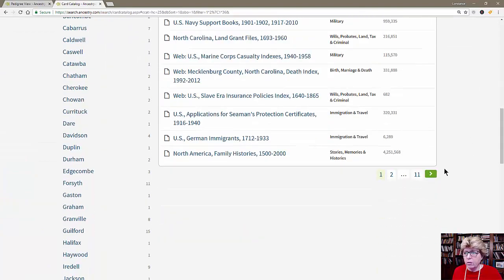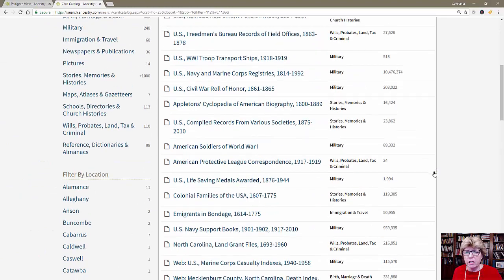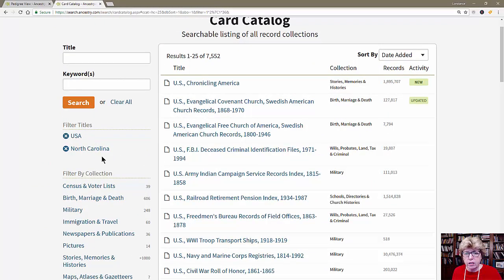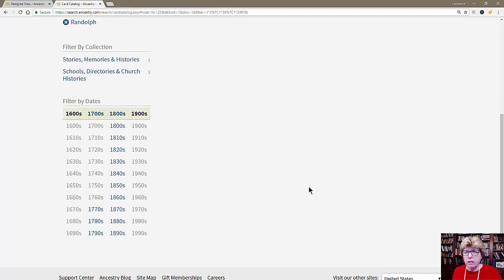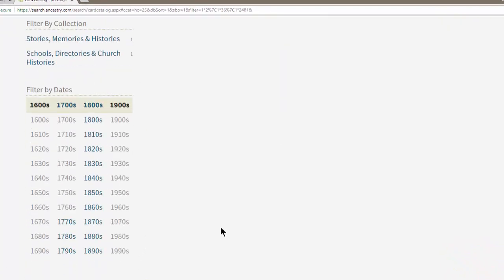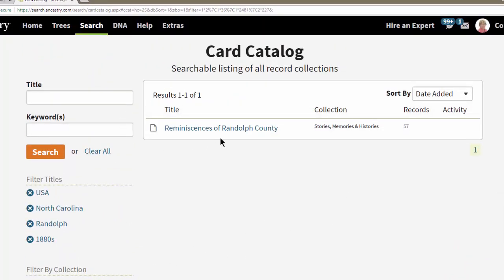We could continue to page through all of those records, but we can narrow this down further. We have the United States, North Carolina — if we scroll down, we're looking for Randolph County. There's Randolph County, and at this point there is only one record group. I could actually dial this down to the 1880s, which is where I'm looking, and I still get that same one result.